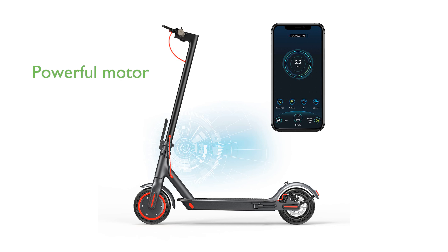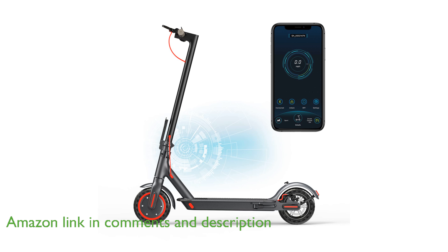The AOVO Pro electric scooter features a powerful 350-watt motor, allowing for speeds up to 19 miles per hour, making it perfect for quick commutes.